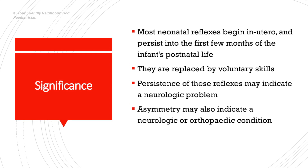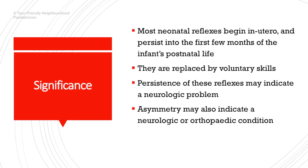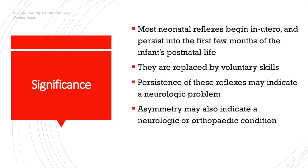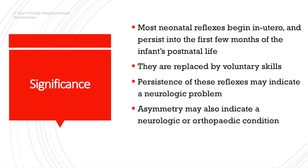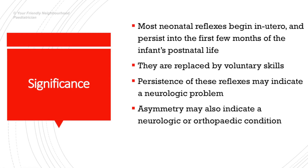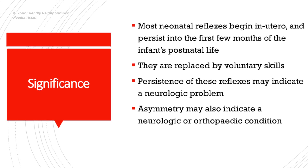If these reflexes persist, it could indicate a neurologic problem. When examining neonatal reflexes, one must always check to see if the reflex is symmetric or not. Asymmetry could also indicate a neurologic or orthopedic condition.